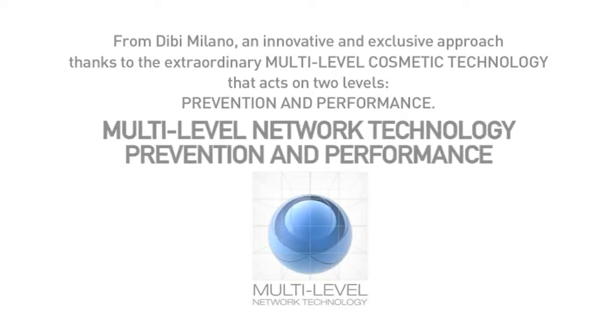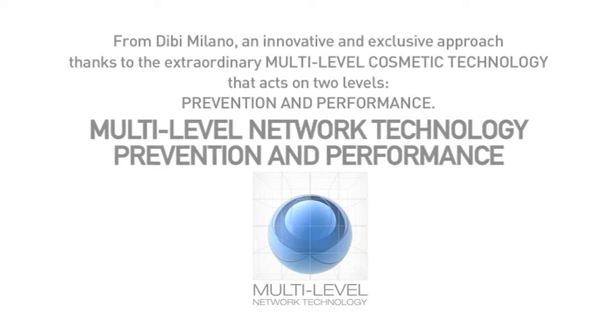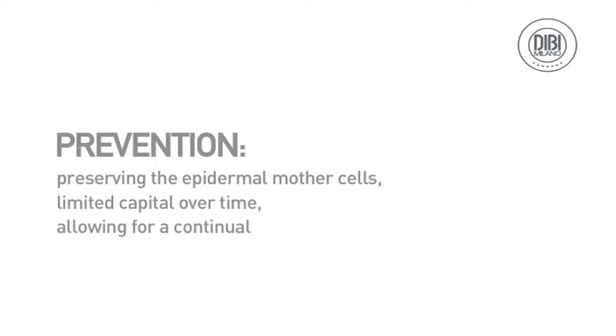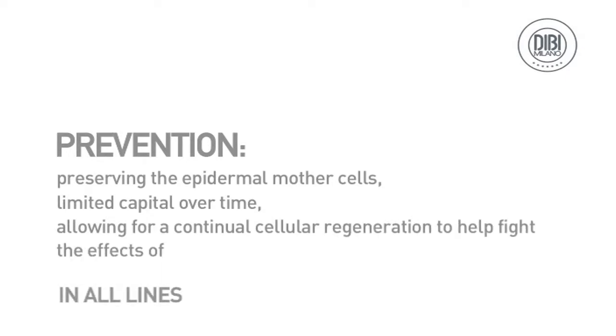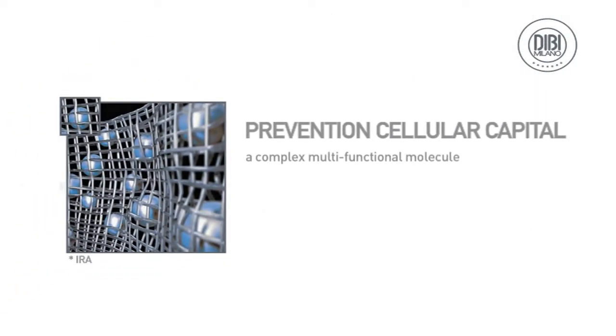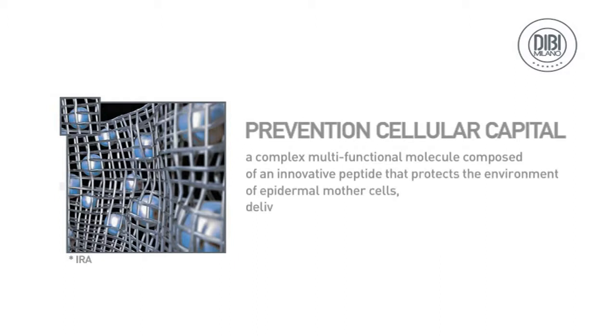Multi-level network technology: prevention and performance. Prevention focuses on preserving the epidermal mother cells — a limited capital over time — allowing for continual cellular regeneration to help fight the effects of skin aging. The Prevention Cellular Capital is a multifunctional molecule composed of an innovative peptide that protects the environment of epidermal mother cells, delivered by a cutting-edge carrier that guarantees its effectiveness.